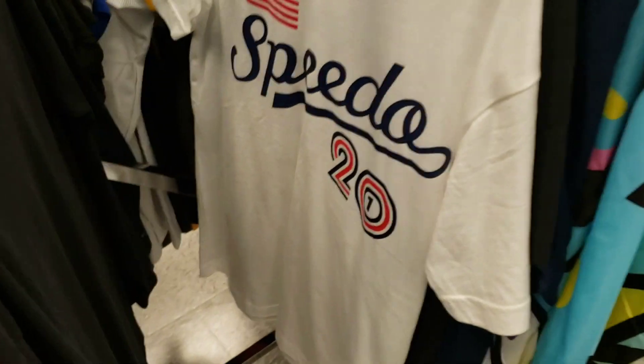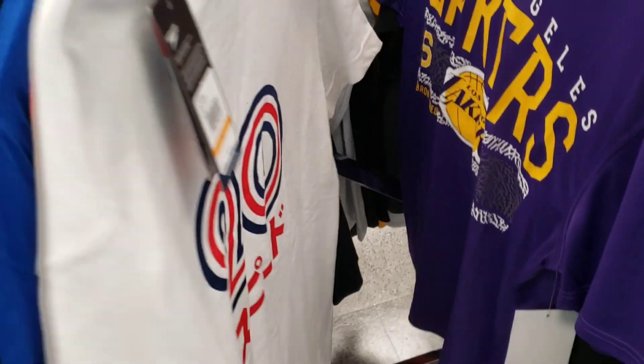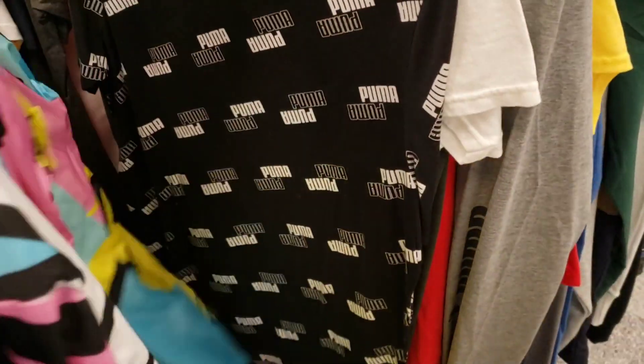I like the way this Speedo shirt looks — it reminds me of a few other things, pretty dope though. 25 retail, Adidas — no reasoning there, we're going to pass.